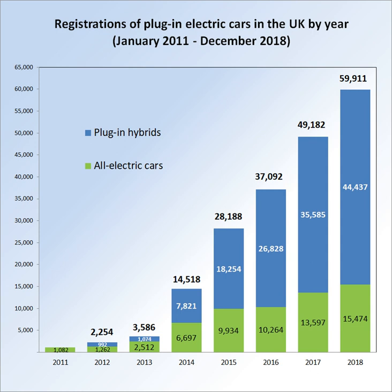The plug-in car grant (PICG) programme started on 1 January 2011 and is available across the UK. The programme initially reduced the upfront cost of eligible cars by providing a 25% grant towards the cost of new plug-in cars, capped at £5,000. The programme was extended in February 2012 to include plug-in vans; van buyers can receive 20% up to £8,000 off the cost of a plug-in van.